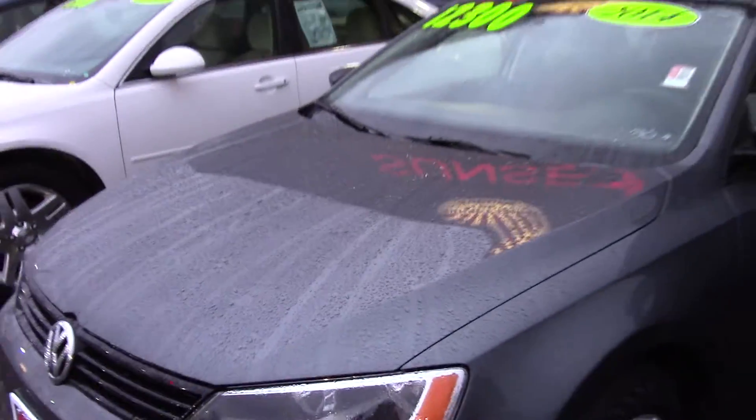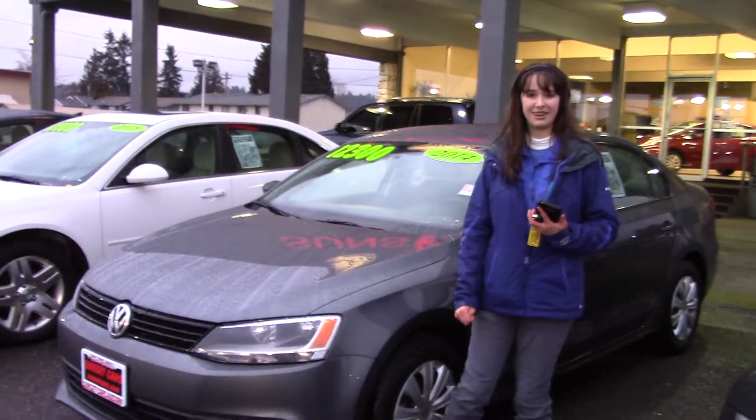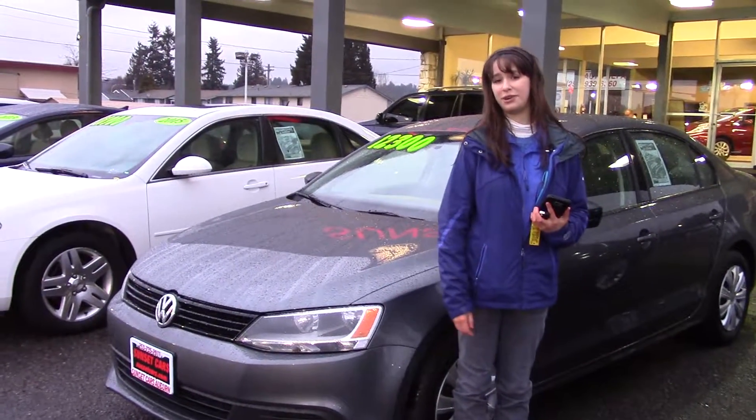Lots of safety features of course — it's a Volkswagen, they're known for being really safe. A great audio system and everything you've been looking for in your next car.